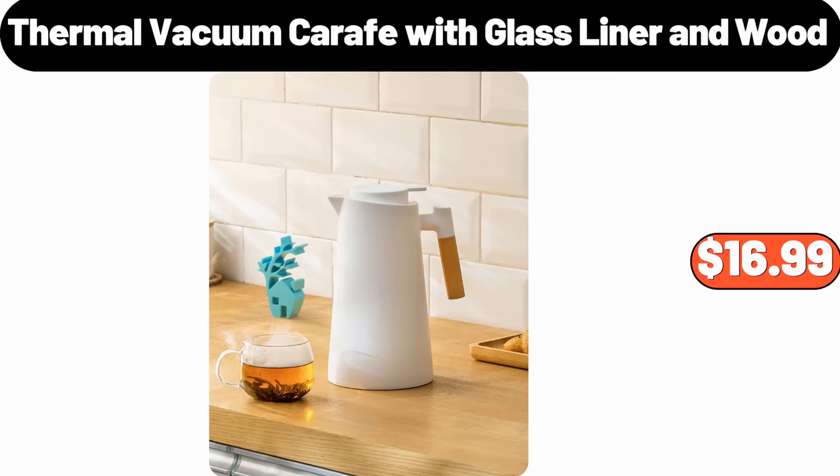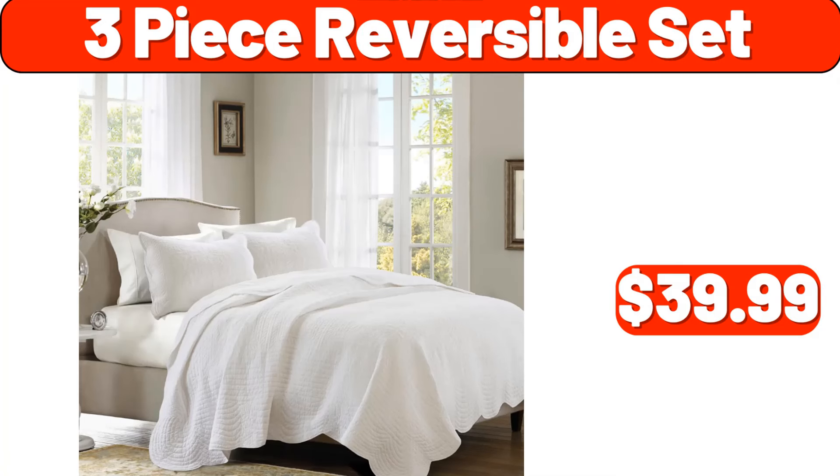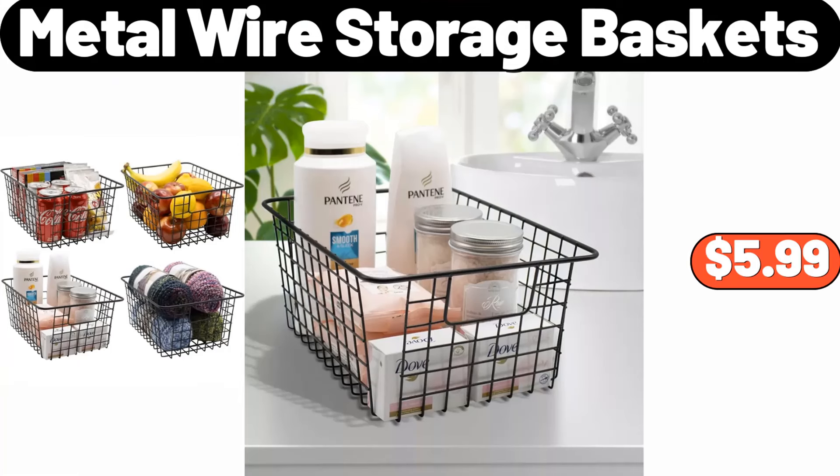Thermal vacuum carafe with glass liner and wood, $16.99. 10-piece tri-ply stainless steel cookware set, $124.99. Three-piece reversible set, $39.99. Metal wire storage baskets, $5.99.